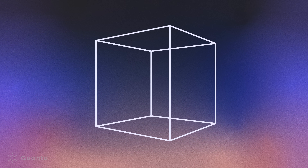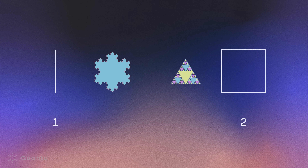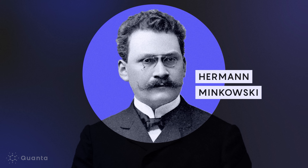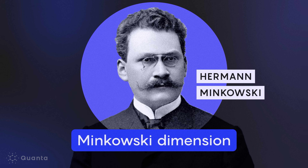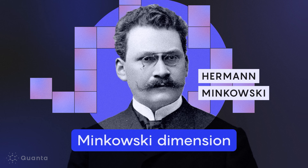Dimensions describe how many independent directions or degrees of freedom an object has in space. A point has zero dimensions, a line has one, a plane has two, a cube has three. But it's also possible for shapes to have fractional dimensions — some fractals have a dimension between one and two. To study fractals, mathematician Hermann Minkowski defined a new notion of dimension now called the Minkowski dimension, which measures how many boxes of a given size are needed to cover a set. For this reason, it's also known as the box-counting dimension.